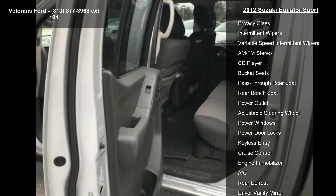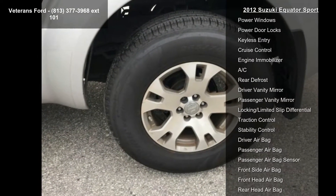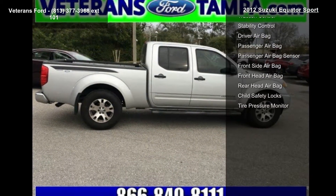If you are looking for a solid pre-owned truck, this might be the one. This vehicle shows low mileage and has a smooth ride. Let us put you in the driver's seat today.